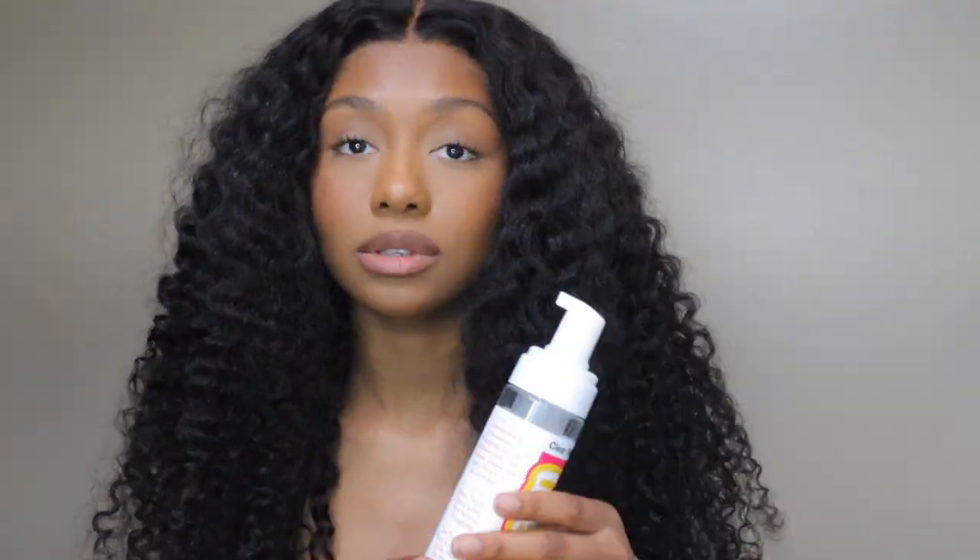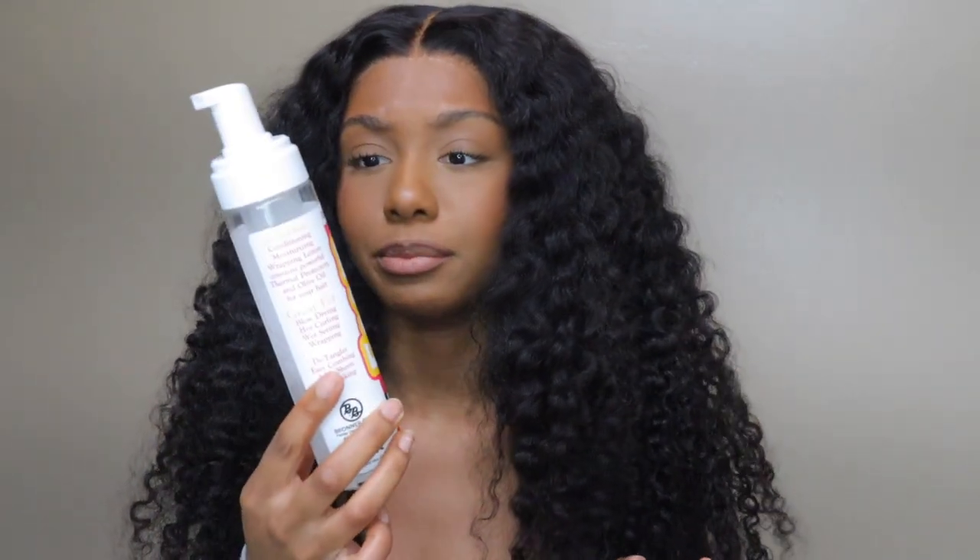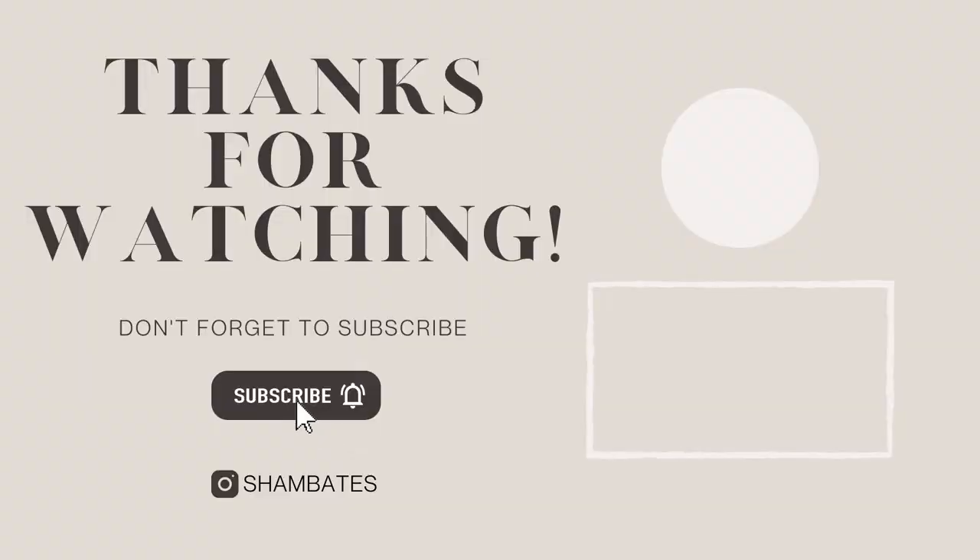All I did was apply water and the mousse I always use — the hair foam wrapping lotion — which is the Bronner Bros foam. So the only products I use are water and foam, and then I use my Denman brush. One thing I want to mention: a lot of people say their curly wigs shed a lot. I feel like all curly wigs shed, but I could be wrong. Most curly wigs I've tried have shed a lot, so if that's a deal breaker for you, I mean your real hair sheds anyway. Don't forget to like, comment, and subscribe, and I will talk to you guys next time. Bye!